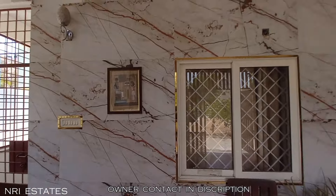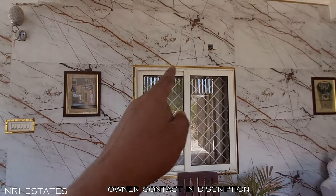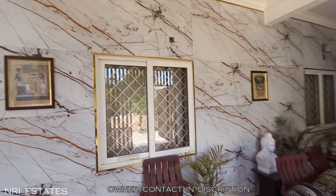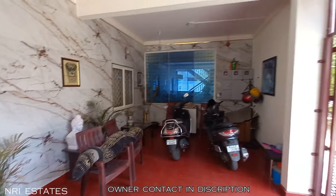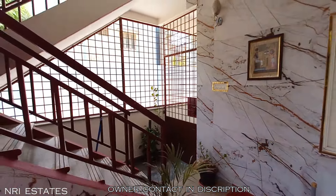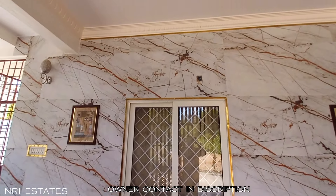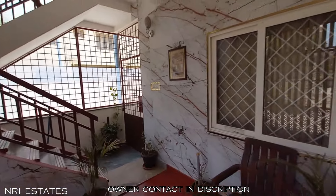You can see it is done very beautifully – there are some gold accents around the windows as well. It looks very nice and classy. On the top we will provide you the direct contact number for the owner. If you are interested to see this house, you may call that number. Let's go ahead and show you the full house.